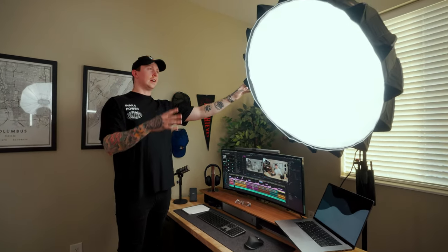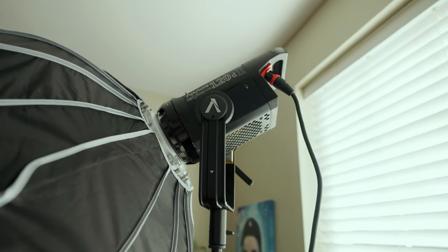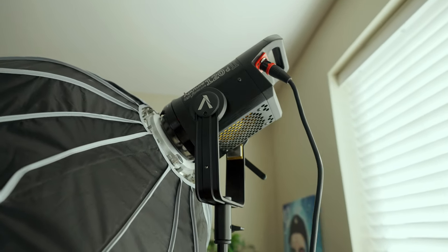This giant light right here is the Aputure 120D Mark II along with the Light Dome Mark II. It is the big holy grail light that most YouTubers have. It's definitely not cheap — if you're in the market for something cheaper, Godox makes some pretty comparable products for a lot less. But this light is amazing; it's more in the $1,000 range, so keep that in mind.